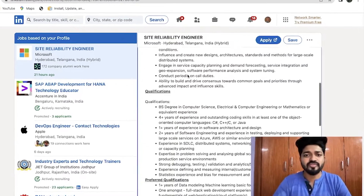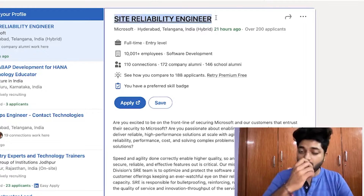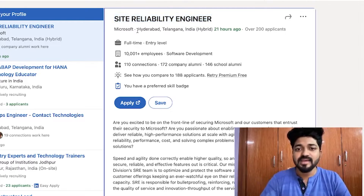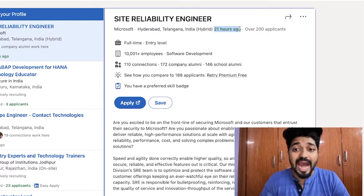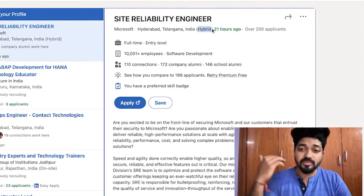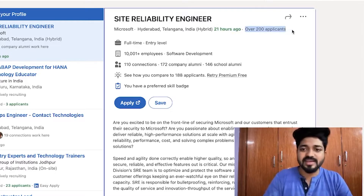The first job opportunity is Site Reliability Engineer — a DevOps role, open to all eligible candidates. It's located in Hyderabad, Telangana, full-time, and hybrid, posted about 21-24 hours ago. Already over 200 applicants have applied, so the applicant ratio is quite high.